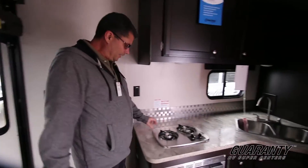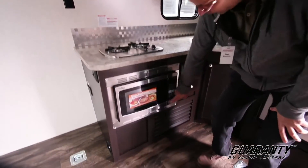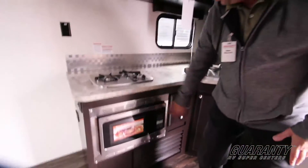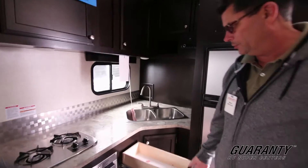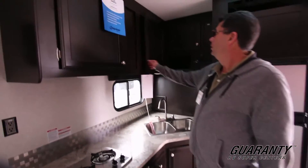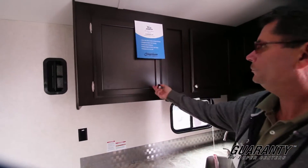You can see it's got a two-burner stove by Suburban, and then down here it's got a convection microwave. All your drawers are full extension, double pull-out type. You've got stainless steel sinks, beautiful cabinetry — nice and deep.